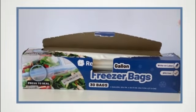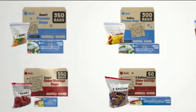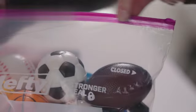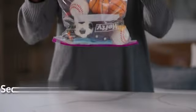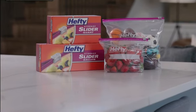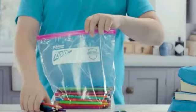With a capacity of 3 liters, these bags offer ample space for storing a variety of items, from food to small household items. The product dimensions of 6 inches width and 11 inches height provide a suitable size for organizing and storing your belongings.